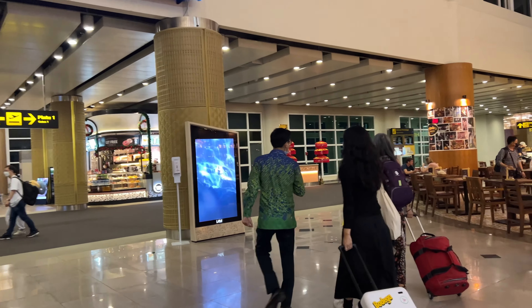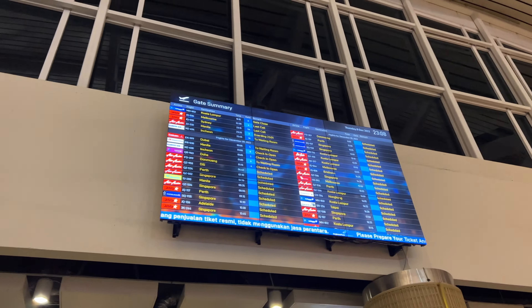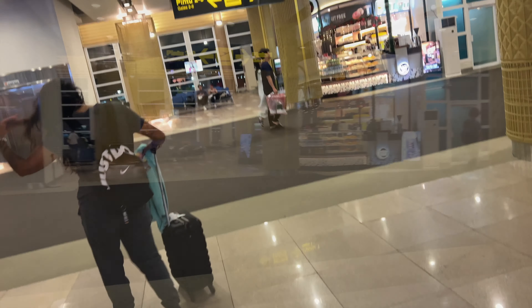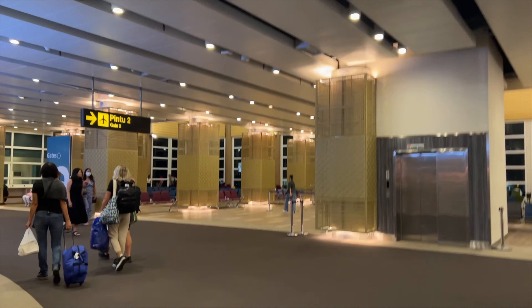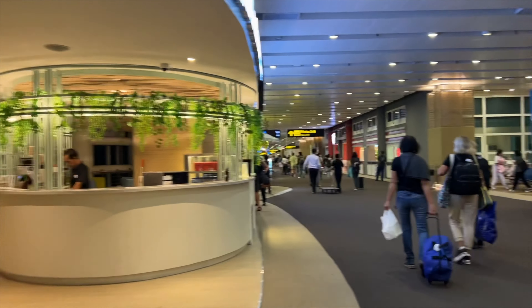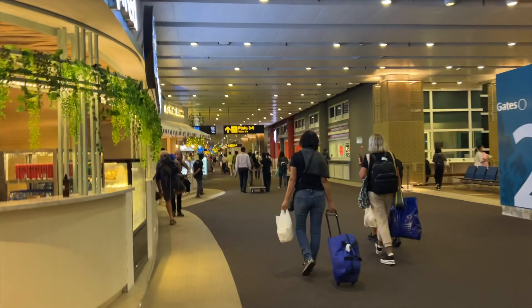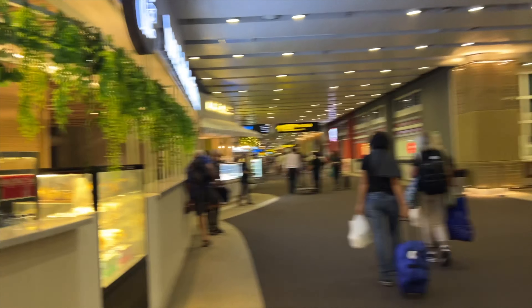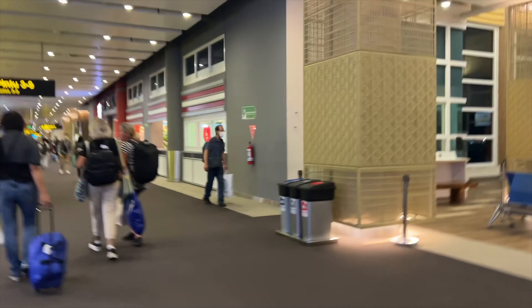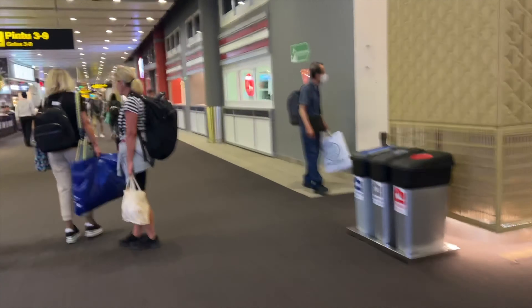If you look up, there is a screen that can direct you to the gate that you're going to be departing from, as well as more stores as you take this really, really long journey to get to your gate. There is no stopping when it comes to things to see while you're in this airport — as far as shopping goes, you'll not get bored.